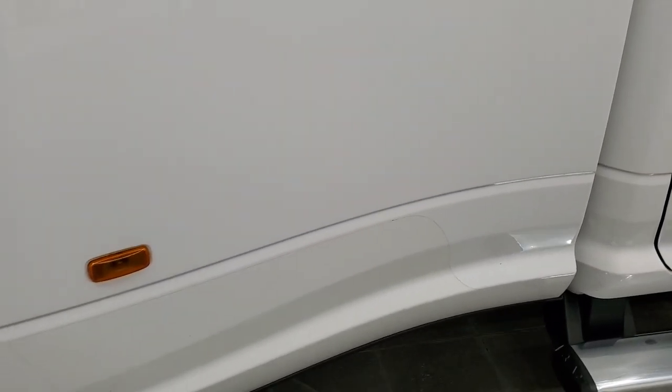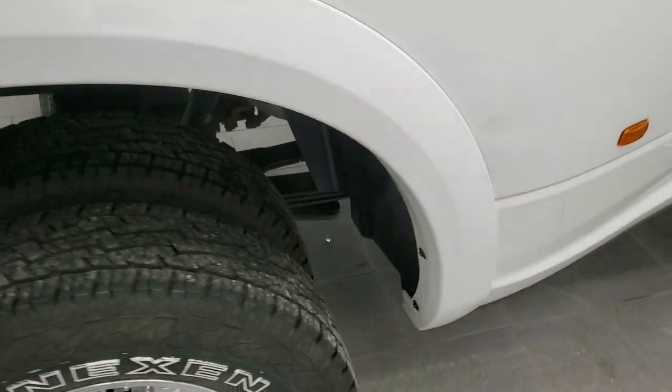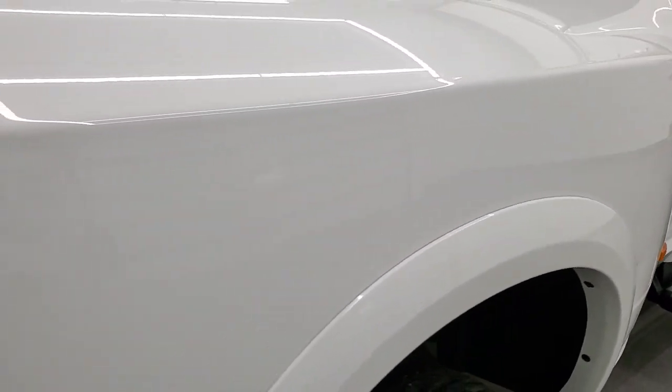The only thing I will mention is there is just a little bit of a ding on the dually tub — it's almost not noticeable, but I did want to point that out.